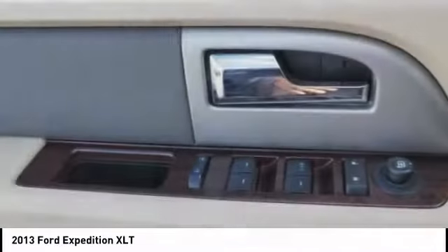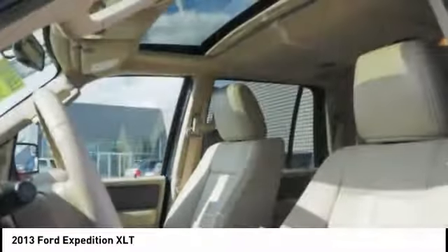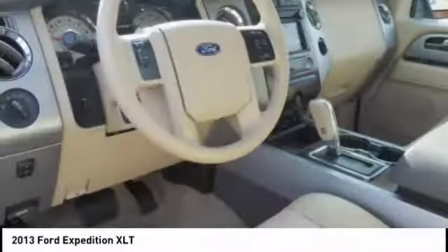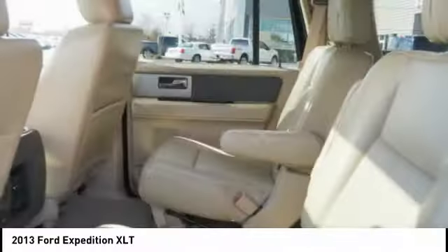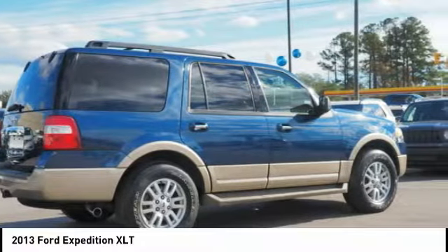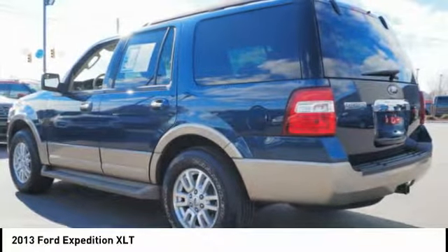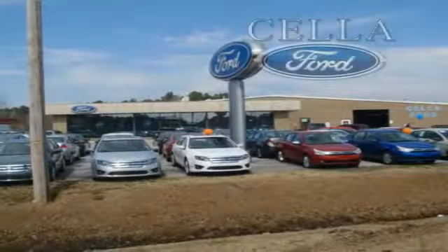This beauty will make even your house keys jealous. Drive it today. Sell a Ford, creating customers for life.